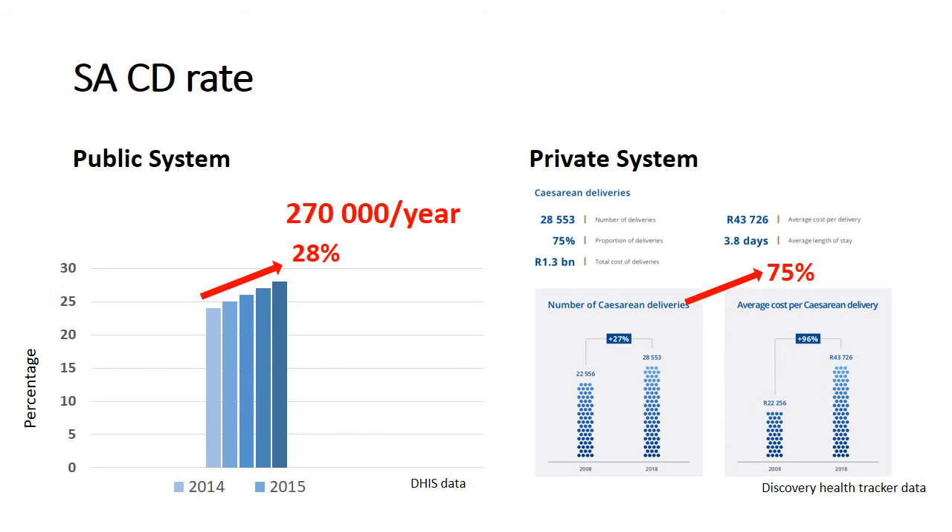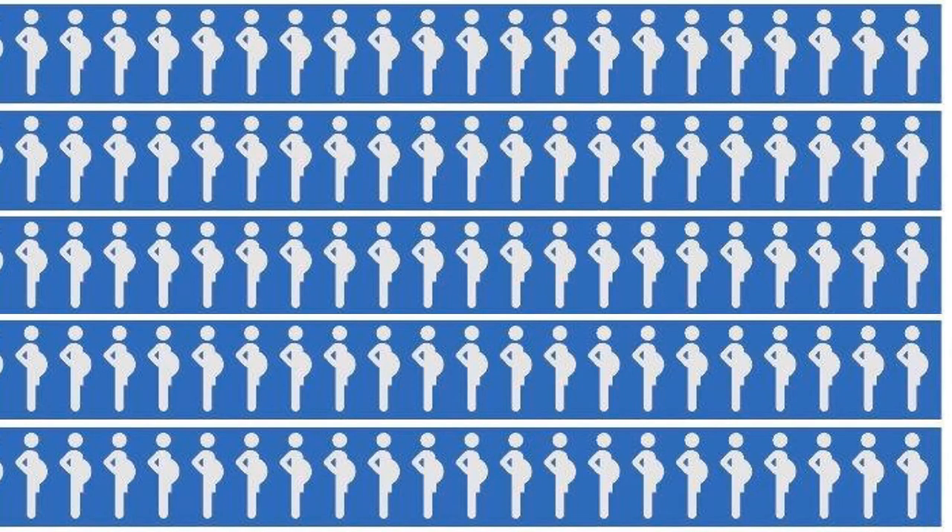In the public system, the total number of caesarean deliveries is currently approaching 270,000 per year, with the average rate for the country at 28%. In the private system, according to Discovery Health Tracker data, the percentage is as high as 75% — a huge burden on our healthcare. In the presence of this burden, there are important issues like maternal mortality which often overshadow pain relief. The real challenge is how to personalise analgesia for caesarean delivery without increasing workload and service pressures.